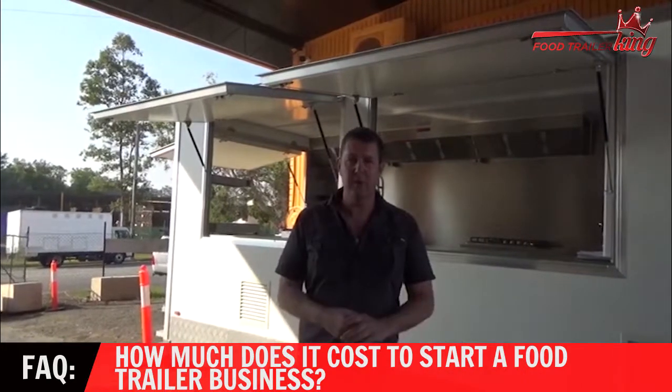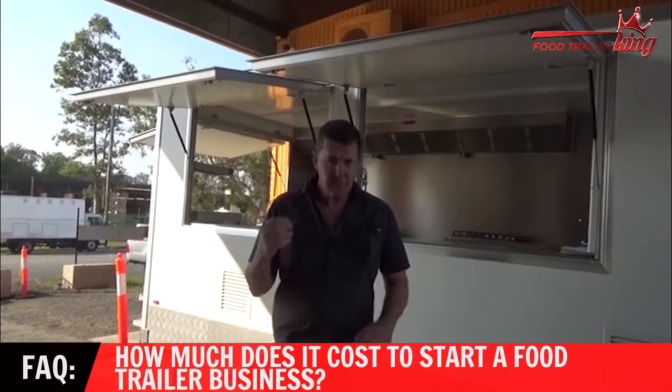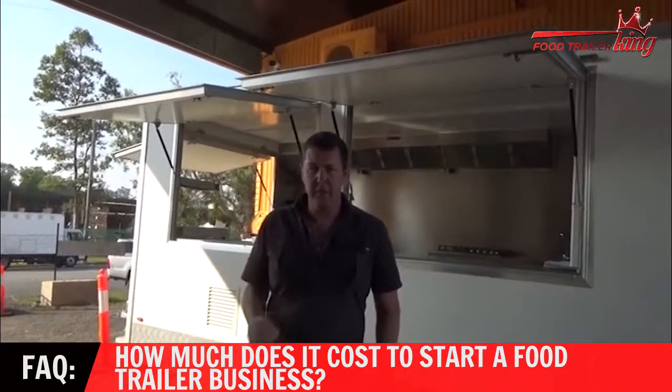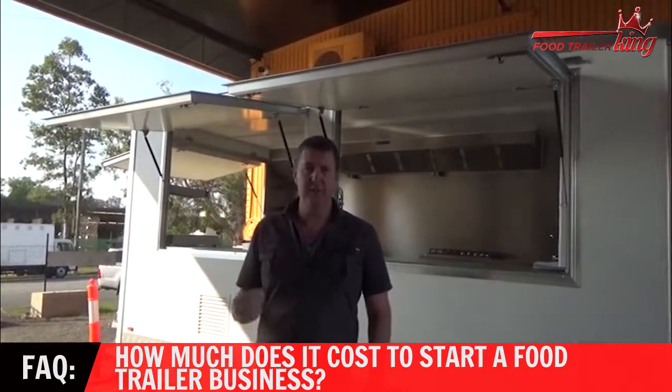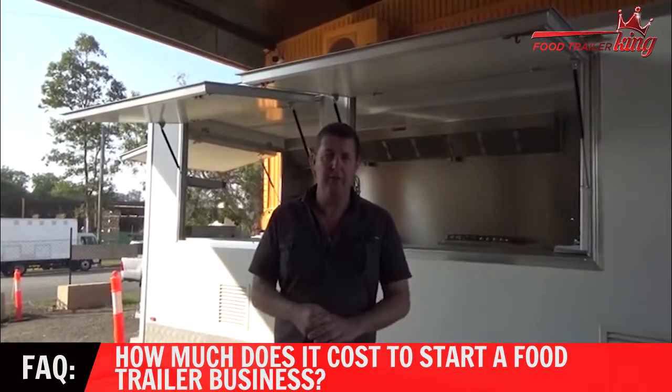One of the things we do is when we're talking to clients and helping them get into their actual food trailer, we make sure that they've got the right trailer for their actual circumstance. So hopefully that helps you understand how to choose the right food trailer.